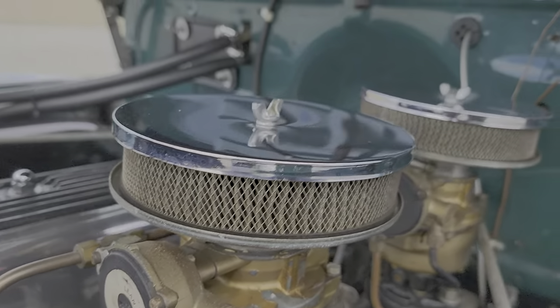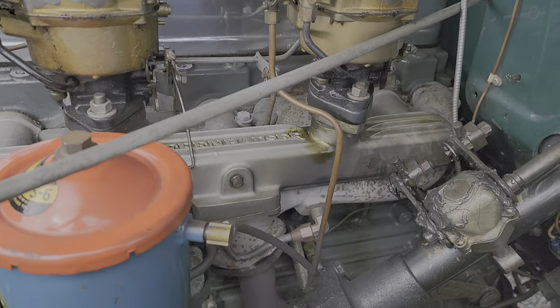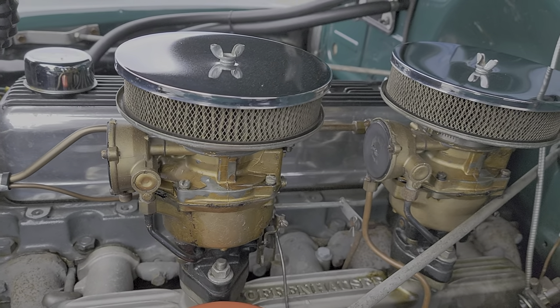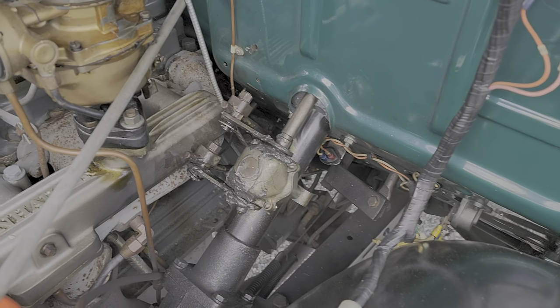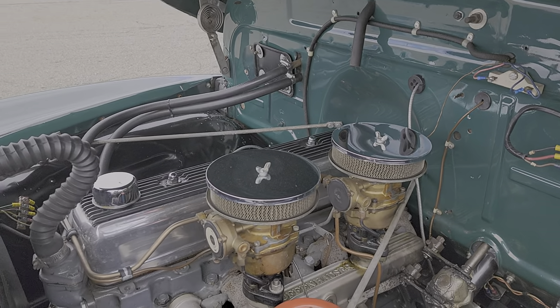The dual carb setup has an Offenhauser intake. It's got the header on there — that's a very period-correct header that was done back in the day. They refer to it as hot rodding of the time. The gentleman that restored it did a pretty nice job.